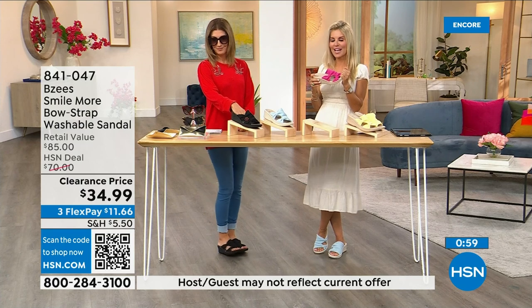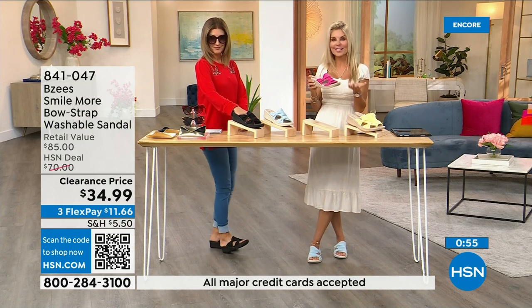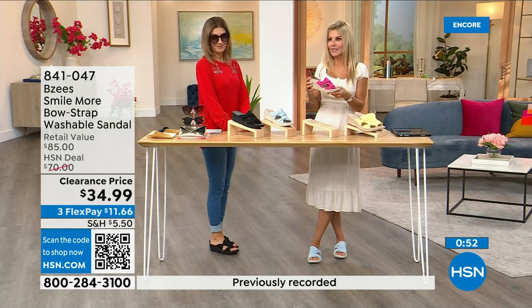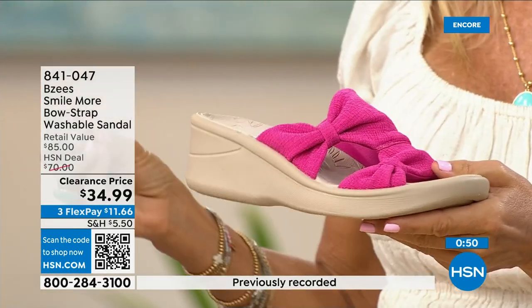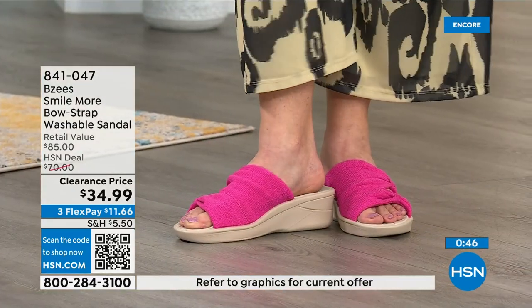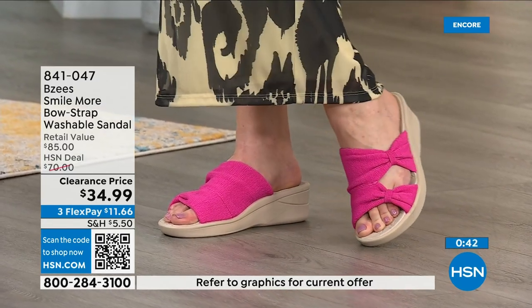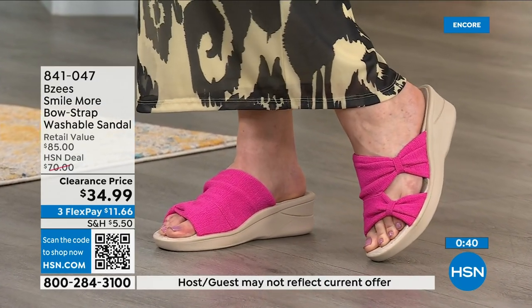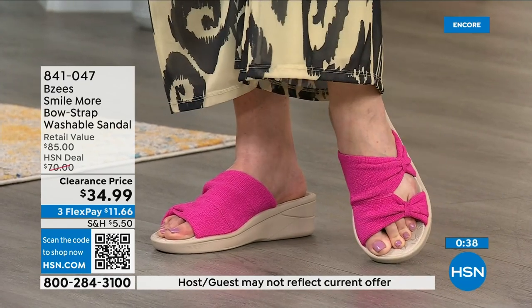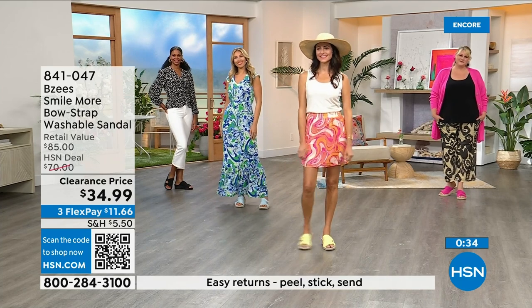If you're watching and not familiar with BZ's, it's a great time to try. If you're part of the club — it's almost like a cult — whenever one is on sale or you love one, you want to add it to your collection. It's always about comfort first, lightweight, and being able to machine wash these shoes.